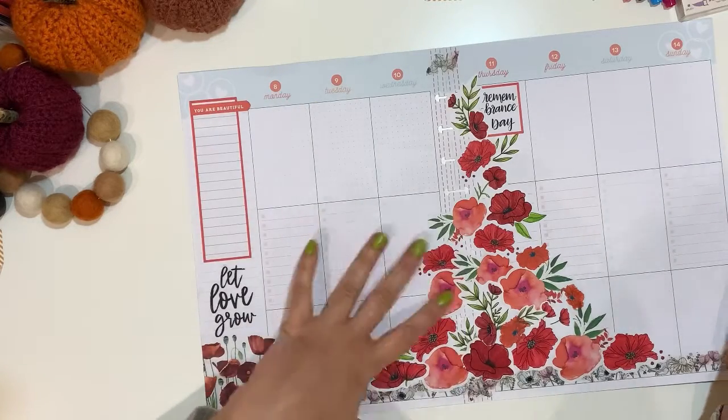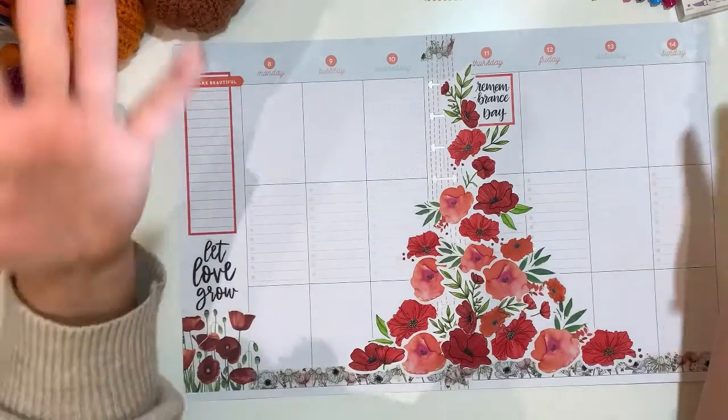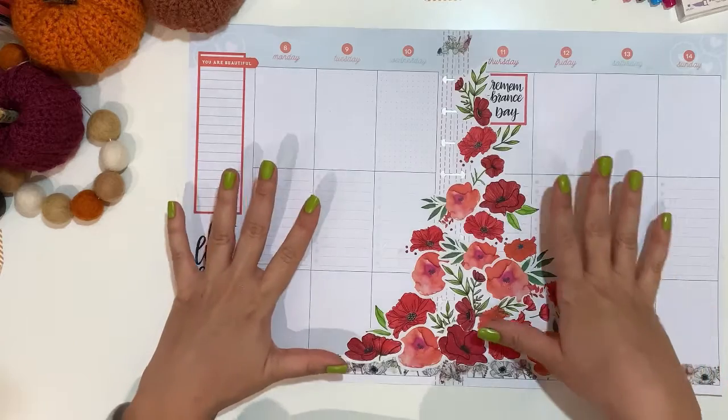That's what I could do — the same as the monthly Remembrance Day. I didn't make a mistake. I was sweating buckets, actually. I love my spread. That's what I want.